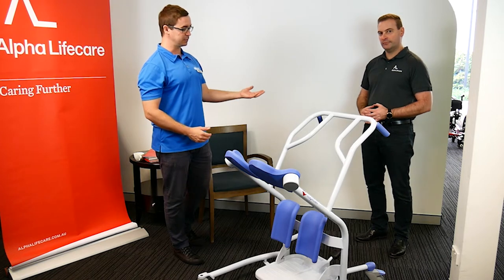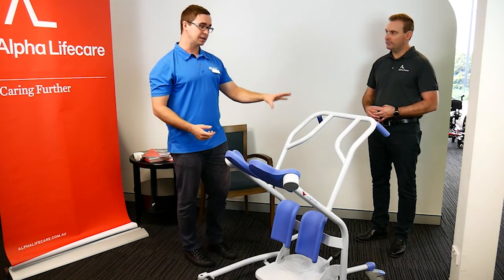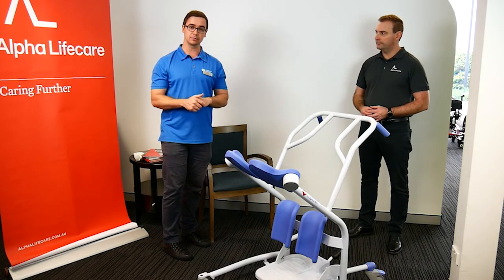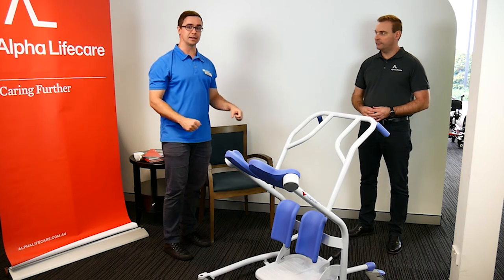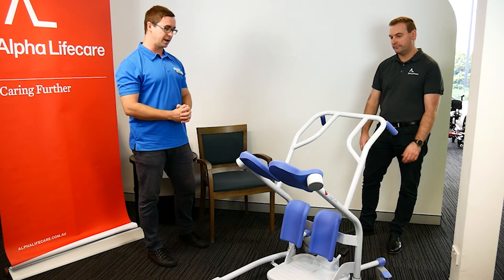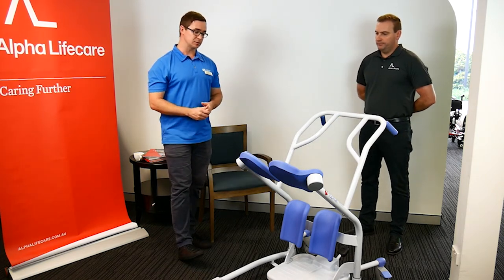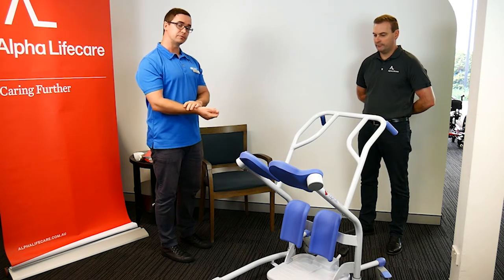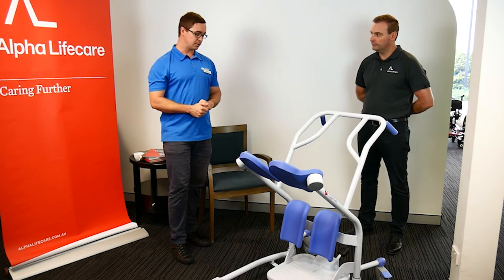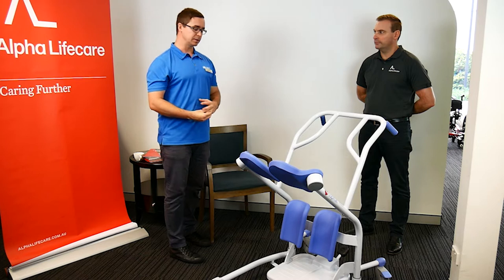What it helps with is that sometimes with a mechanical stand-up lifter — something with a bit of a sling that helps somebody move up — it helps that person still have the ability, if they can, to be more independent in a task. It also helps with decreasing manual handling risk and injury risk. Someone doing a pivot transfer repeatedly — especially a carer, support worker, or loved one helping somebody — can be quite dangerous in terms of skin tears, especially for an older adult with frail skin, all the way through to increasing the risk of manual handling injuries for workers, and increasing the risk of a fall if somebody loses their balance.